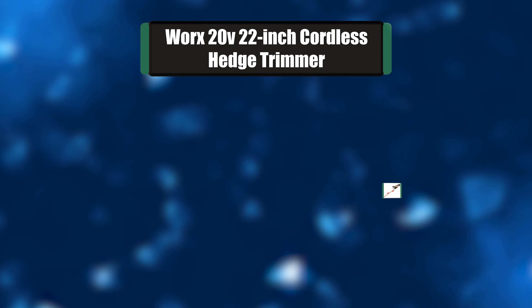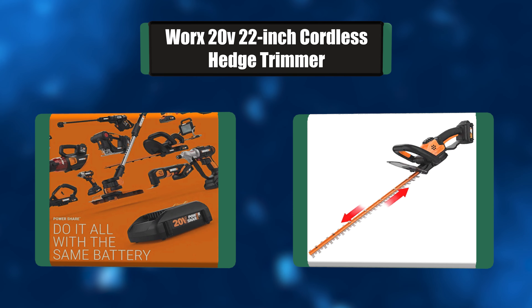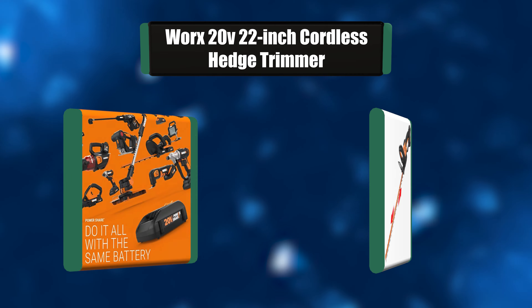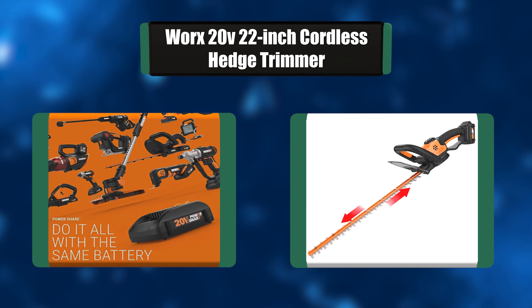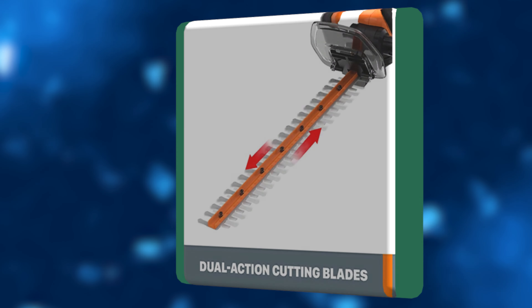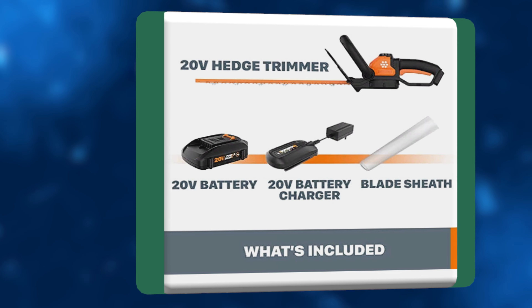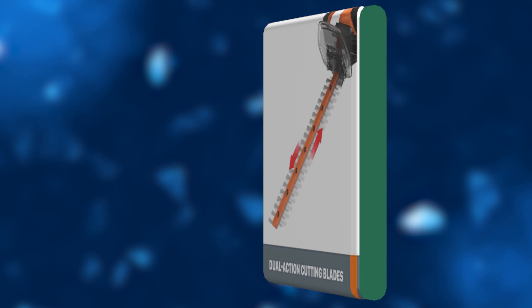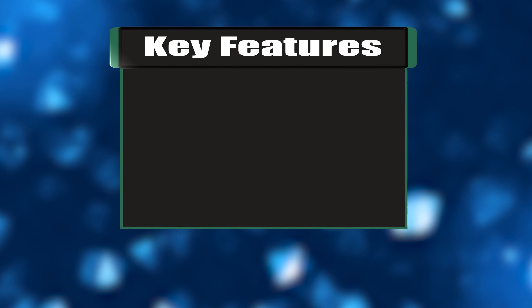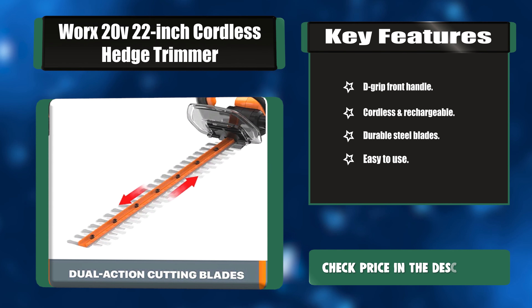Number four: Worx 20V 22-inch cordless hedge trimmer. This trimmer has a D-grip front handle that lets you easily hold it up high or from any angle, and at just 5.3 pounds you won't get fatigued trimming your bushes. The dual-action hardened steel blades slice through twigs and branches so smoothly that it reduces much of the vibration common with many hedge trimmers. Key features: D-grip front handle, cordless and rechargeable, durable steel blades.